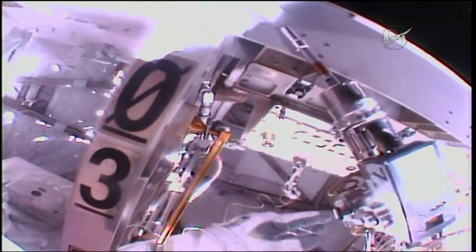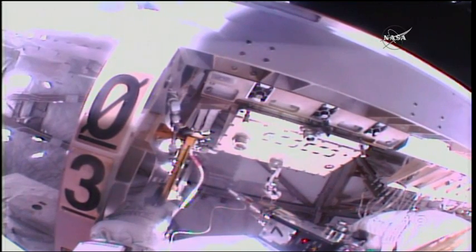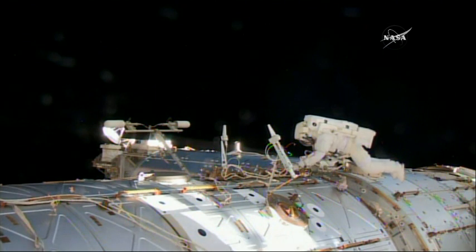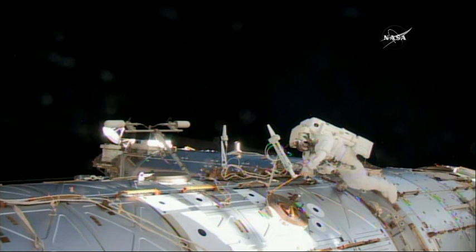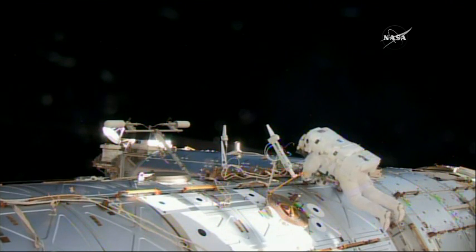Peggy, stand by. Okay, Peggy, we concur, it looks good — and you think it's fully released? Good view of Jack Fisher as he's working to install a pair of handrails on the Destiny laboratory, upon which a pair of wireless antennas will be mounted.